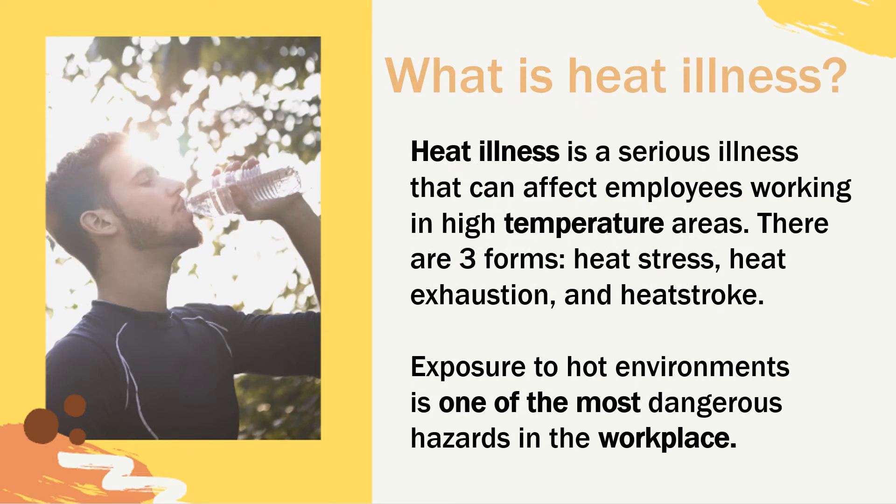Heat illness is a serious illness that can affect employees working in high-temperature areas. There are three forms of heat illness: heat stress, heat exhaustion, and heat stroke. Exposure to hot environments is one of the most dangerous hazards in the workplace, and that's why it's important that we take time to understand what this is and how to be prepared for it.